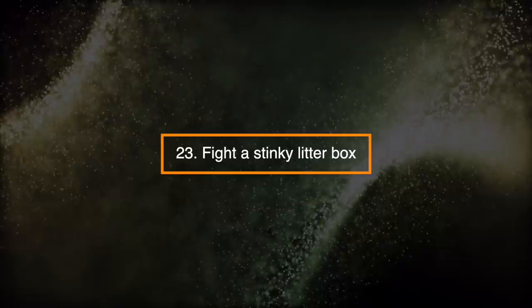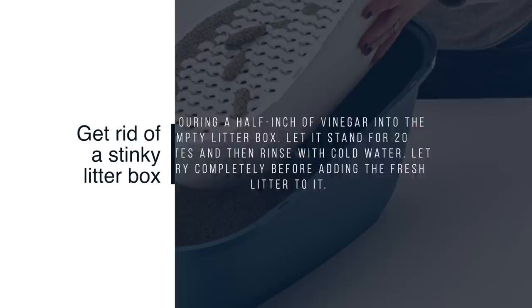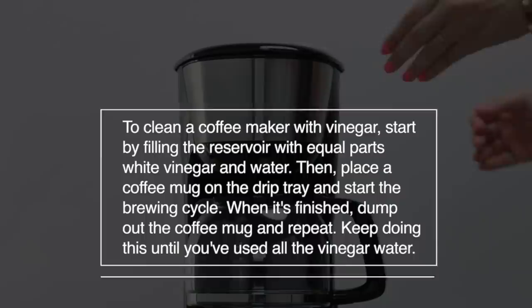Number 23: Fight a Stinky Litter Box. Get rid of a stinky litter box by pouring a half-inch of vinegar into the empty litter box. Let it stand for 20 minutes and then rinse with cold water. Let it dry completely before adding fresh litter to it.